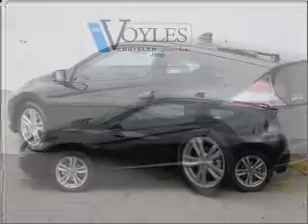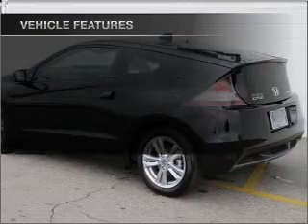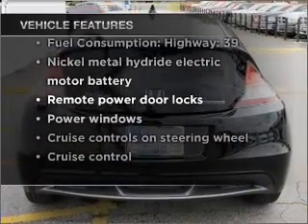You will appreciate the safety feature of anti-lock brakes. Pamper yourself with memory settings. And with these notable features, you won't want to miss out on the opportunity to own this amazing ride.